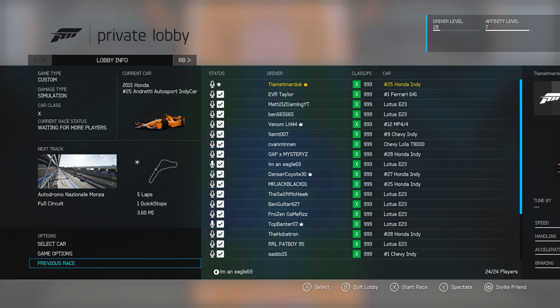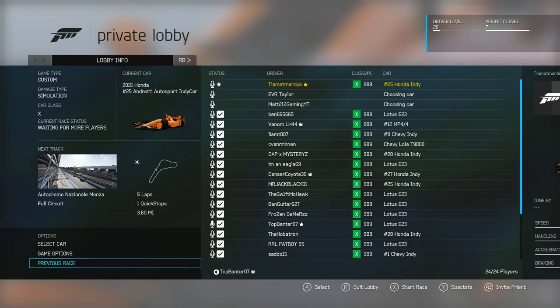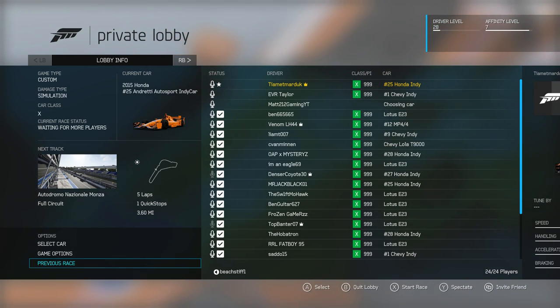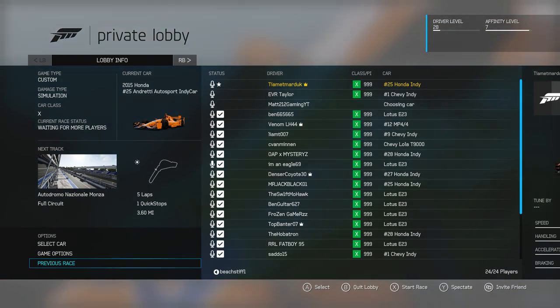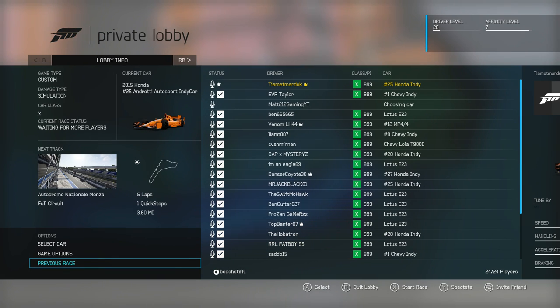We think Monza is going to be the most neutral track out of all the ones we can choose from between the two cars. I've gone for an IndyCar and most of the people have gone for F1 cars, so I think we're probably going to be finishing last. Let's get this challenge underway and see which is faster around pretty much the only oval circuit on the F1 calendar. We're off to Monza.